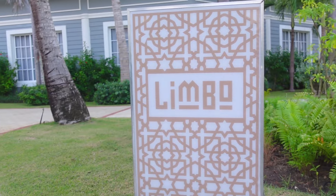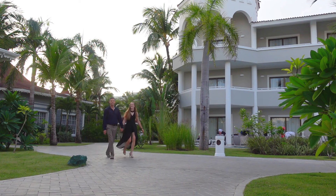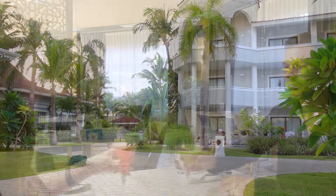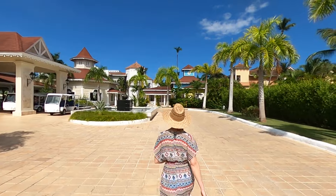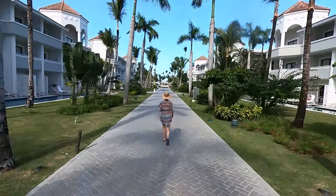On the north side of the lobby, you'll find the Limbo restaurant, the most formal of the Ambar a la carte restaurants, and the only one requiring long pants for men. An unexpected surprise at Limbo was their selection of craft cocktails, which Skylar and I both approved of. Now that we've explored the lobby and surrounding area, it's time to head towards the beach.